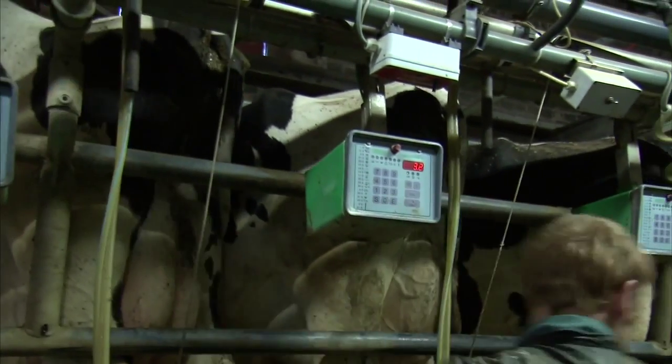Dairy Co Breeding Plus is an independent service that provides genetic evaluations to the UK using data collected through herd books and milk recording. We are now going to enhance the service by providing genomic evaluations. The benefit of genomic evaluations comes in their speed and reliability of the indexes.